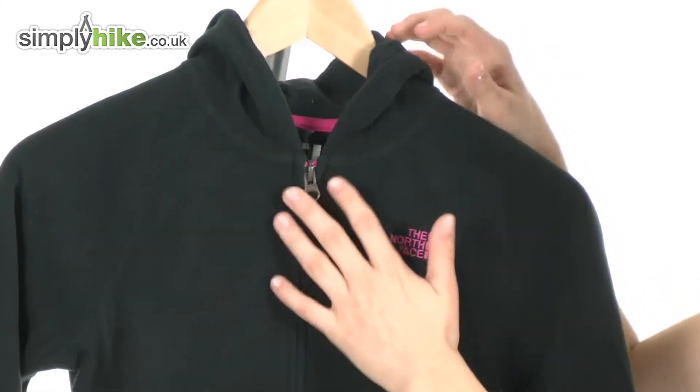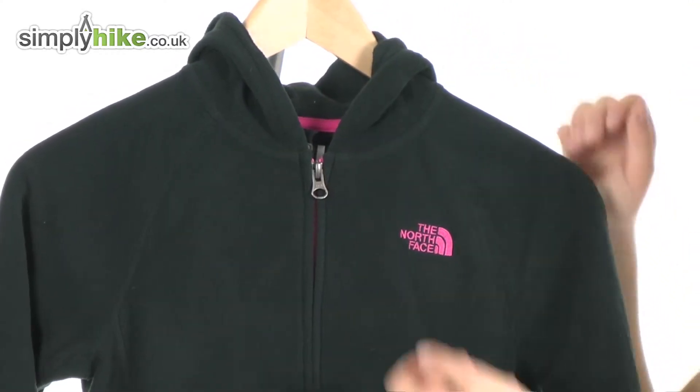Take a look at the top of the fleece — first of all you can see a full length plastic zipper under there that will prevent any corrosion.